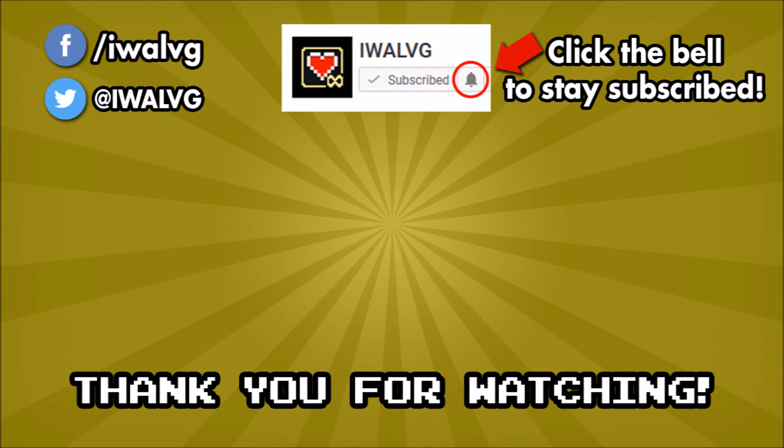Hey guys, just wanted to say thank you so much for watching. It's great to be diving again, and hopefully we'll find some better stuff on our next outing. Make sure to check out our playlist for more dumpster finds. And of course, don't forget to subscribe if you haven't already, and especially click that notification bell so you'll be notified when new videos are available. See you guys again soon!